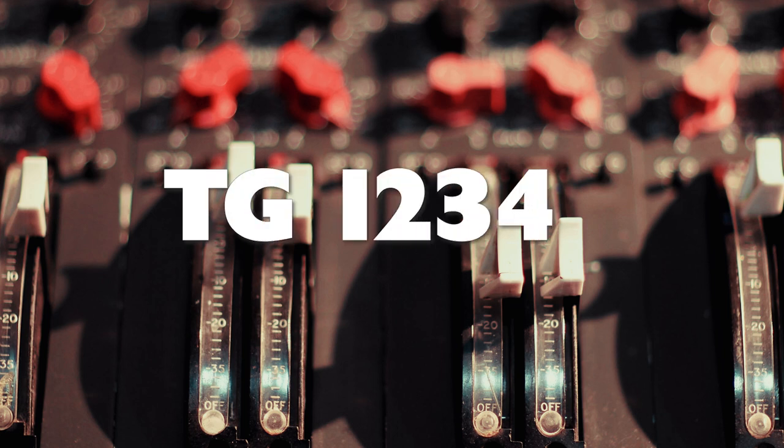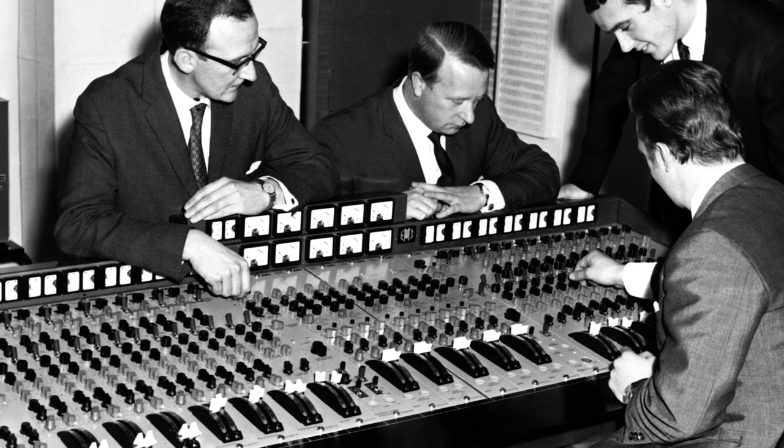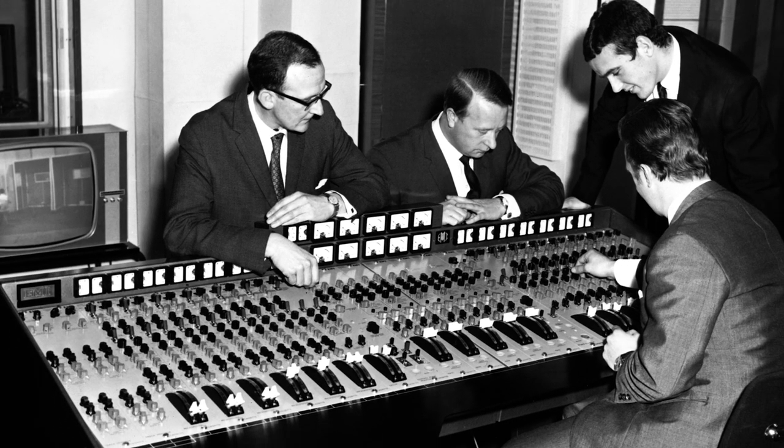Unknown to The Beatles, EMI had been working on a new desk for a number of years and it was to be their first transistorised desk, named the TG12345. The prototype console had been installed in the Abbey Road experimental room in the early summer of 1968 but wasn't installed in Studio 2 at Abbey Road until after the White Album sessions on November 23rd of that year.